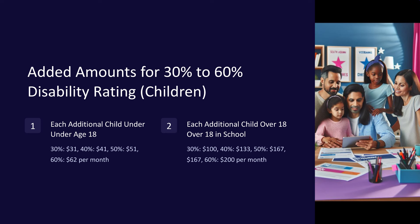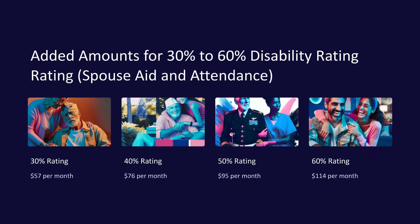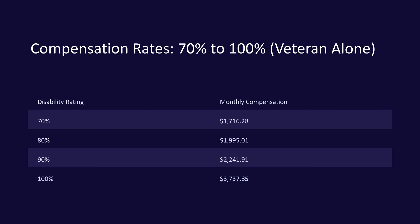Added amounts for 30% to 60% disability rating. Additional amounts may be added for dependent children and a spouse receiving aid and attendance. Each additional child under age 18: 30% — $31/month; 40% — $41/month; 50% — $51/month; 60% — $62/month. Each additional child over age 18 in a qualifying school program: 30% — $100; 40% — $133; 50% — $167; 60% — $200 per month. Spouse receiving aid and attendance: 30% — $57; 40% — $76; 50% — $95; 60% — $114 per month.